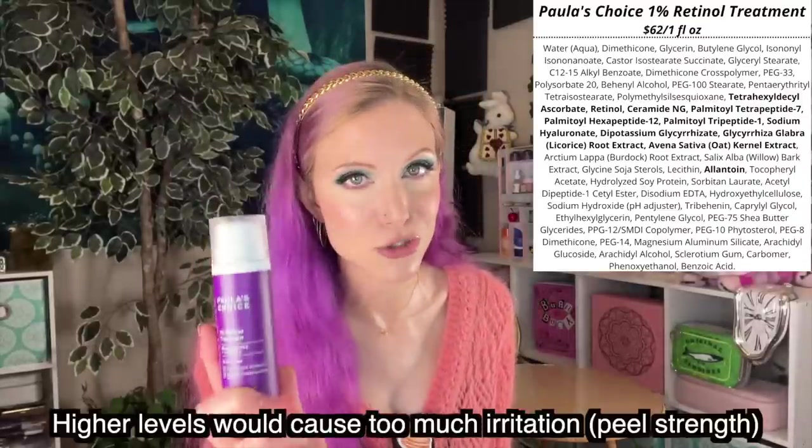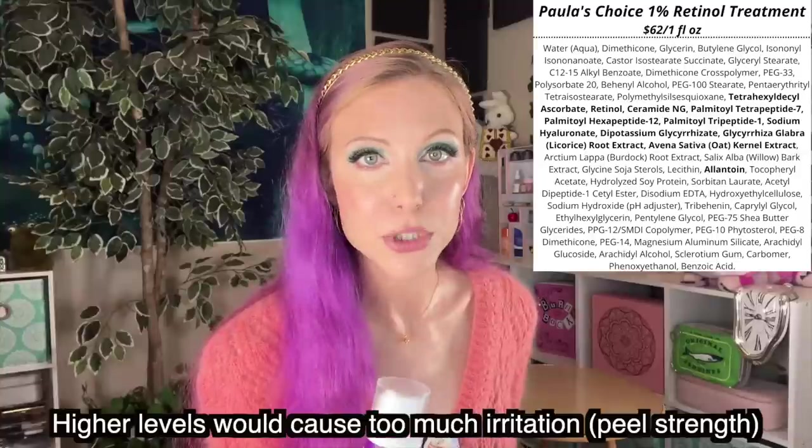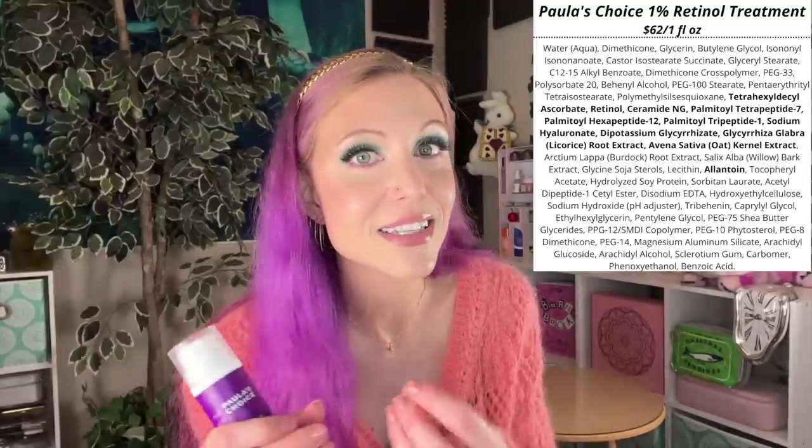The reason companies might do this is because 1% retinol is the strongest level you can buy over the counter. It is a strong, strong retinol. If you look through the reviews, you'll see people saying their skin was peeling or dry. So you really have to know how to use a retinol to approach this product. Use a pea-sized amount, don't start with it every night — start on alternating nights or less frequently. Watch out for all that complex trickery.